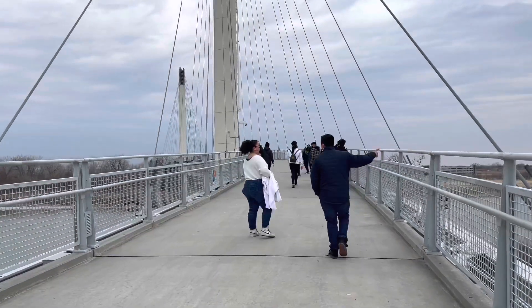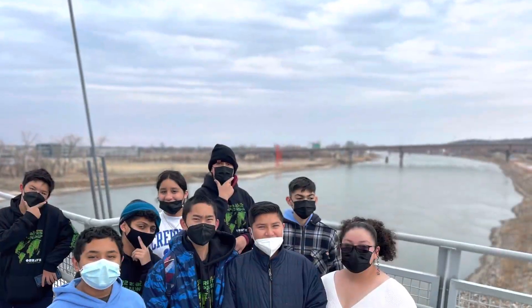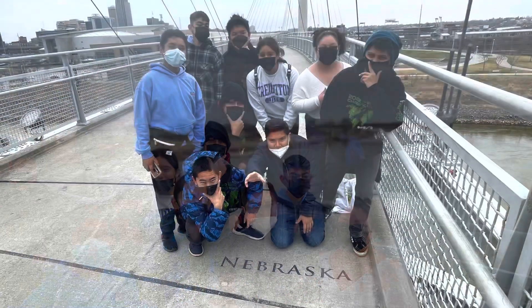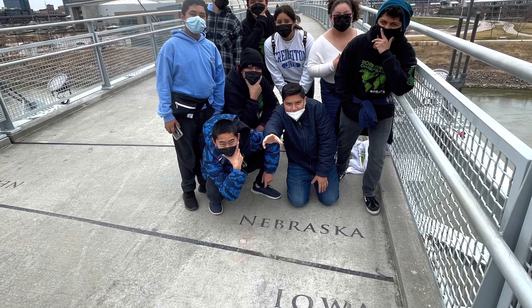It's kind of cool. You can see them right here walking across the Bob Bridge, and the next photo should be the picture between the two state lines. Really cool to see that with these kids.